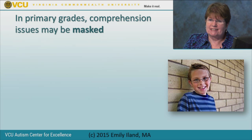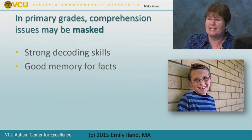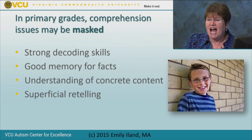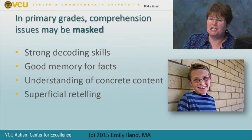In primary grades, the comprehension problem can be masked—because of strong decoding skills, good memory, getting the facts right, and understanding concrete content. Students up to third grade sail right through if you're only looking at decoding, memory, and facts. The comprehension issue may also be masked by a superficial retelling. If we don't ask the student for a more meaningful retelling, they may remember enough facts to get by, but going deeper would reveal comprehension difficulties.